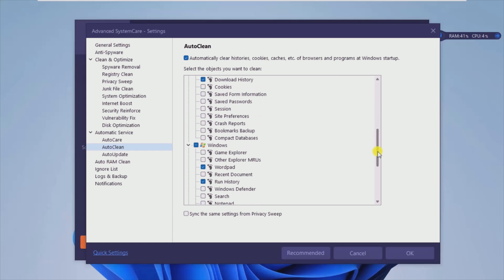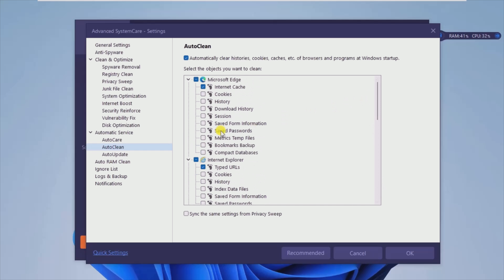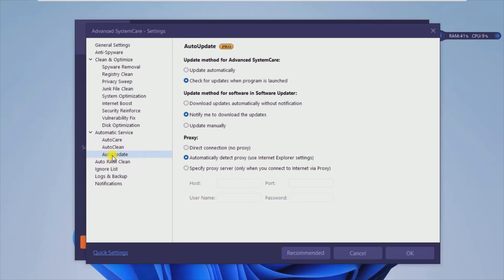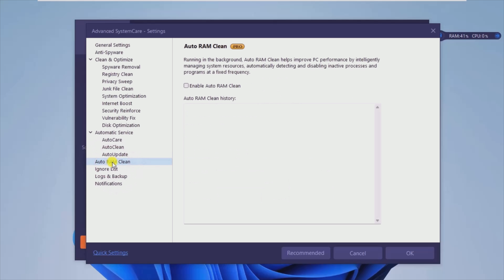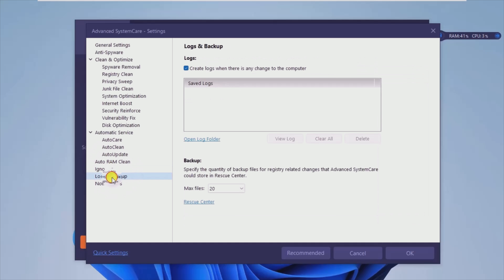As expected, the latest version of Advanced System Care never ceases to live up to my expectations, both in terms of handling as well as feature richness. Give this solid PC maintenance software a try if you're in dire need of a freshening up for your PC. See you next video.